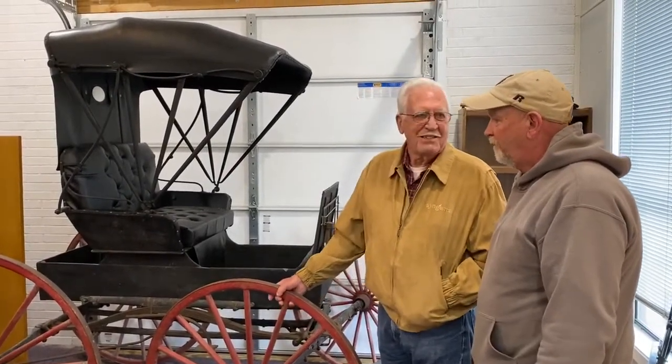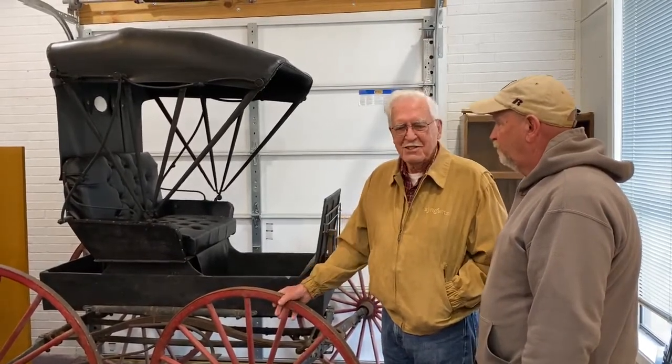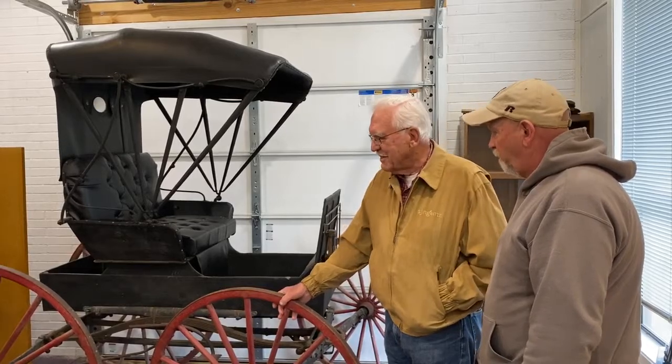Well, of course, these buggies were used by all the people that had enough money to buy them for their family and Sunday church use. They had these buggies and they'd go to town on Saturday.